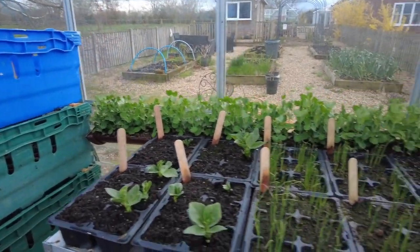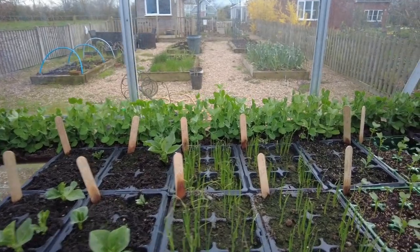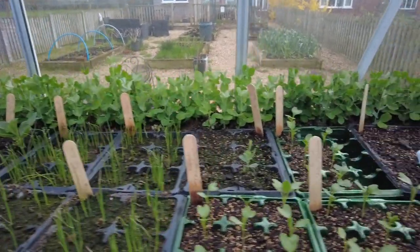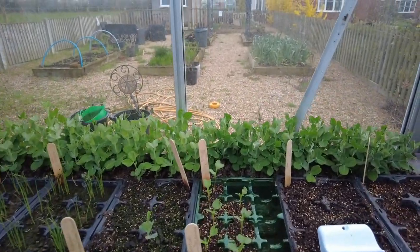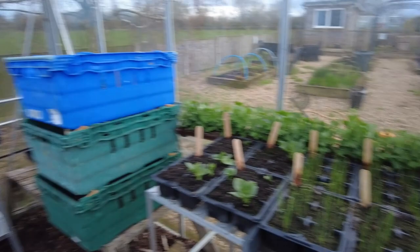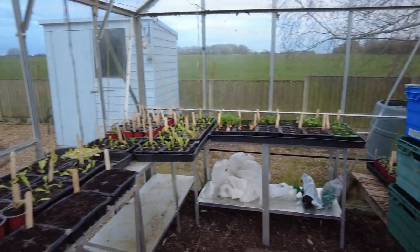What else have we got? Broad beans, tomatoes, onions, broccoli, peas — yeah, it's all doing quite nicely. It's filling up, but there's plenty more still to pot out.